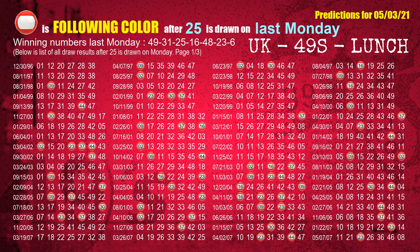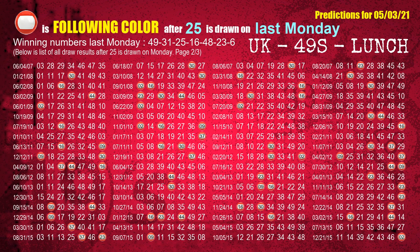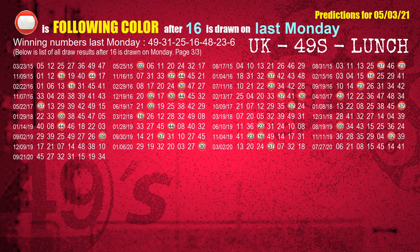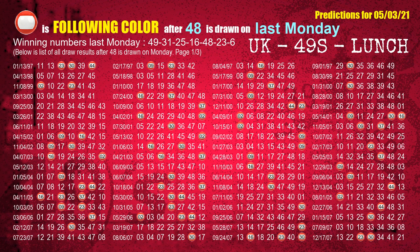The third winning number last Monday is 25. The most frequently following color is red when 25 is the winning number on last Monday. The fourth winning number last Monday is 16. The most frequently following color is red when 16 is the winning number on last Monday. The fifth winning number last Monday is 48. The most frequently following color is red when 48 is the winning number on last Monday.